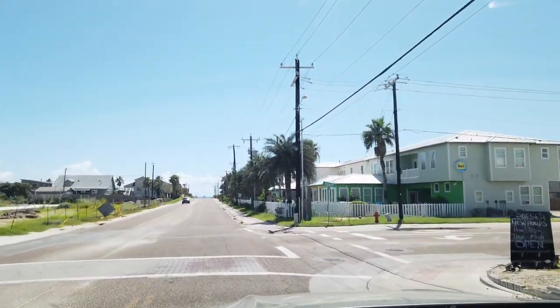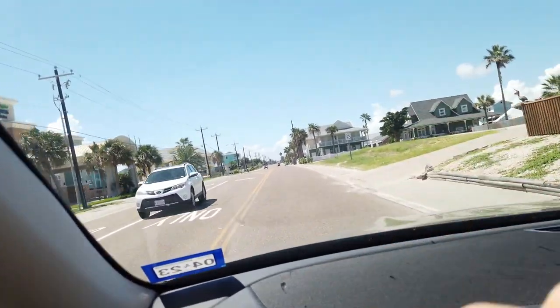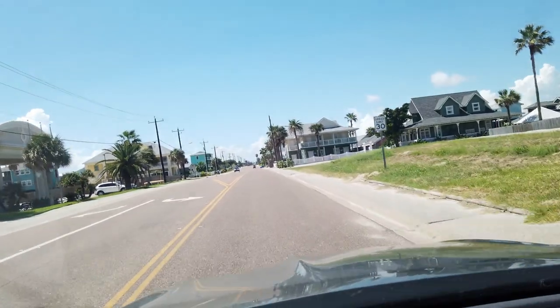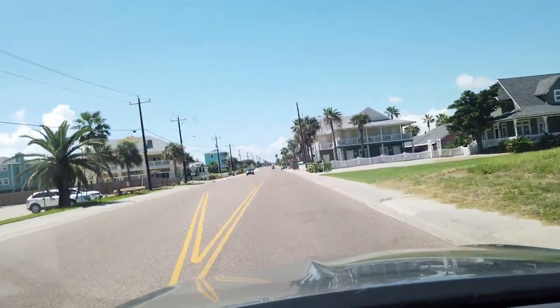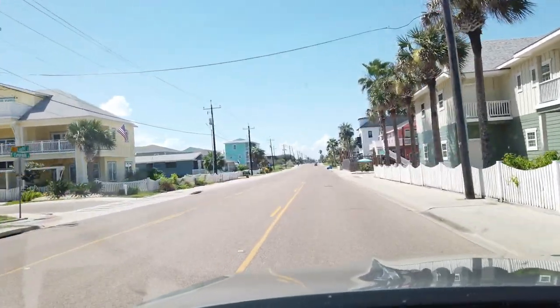I'm going to take you guys to the beach, but first we're actually going to head towards a condo. As part of my video series of this area, I'm going to give you an idea of what staying in a condo is like and the pros and cons of that.